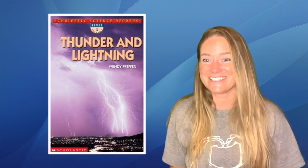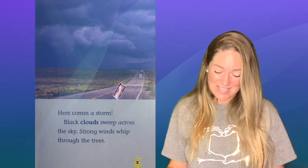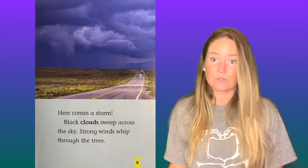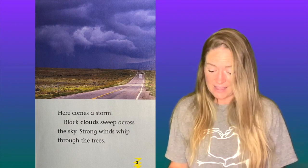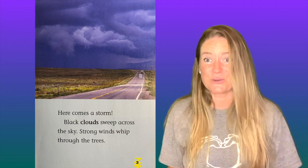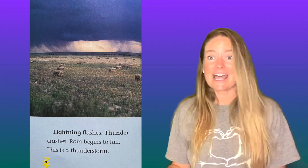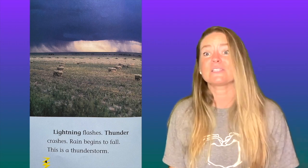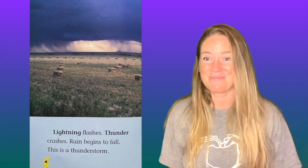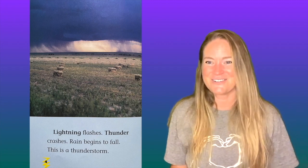Let's get started. Here comes a storm. Black clouds sweep across the sky. Strong winds whip through the trees. Lightning flashes. Thunder crashes. Rain begins to fall. This is a thunderstorm. Do you like thunderstorms?